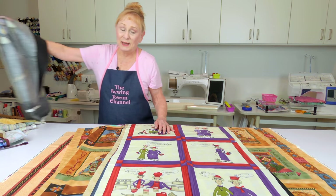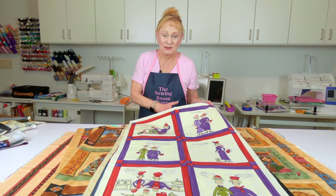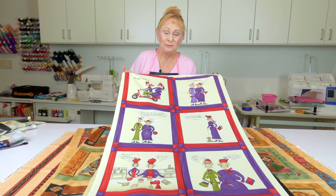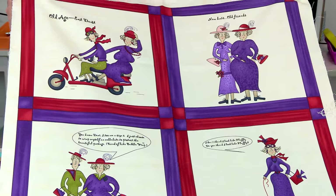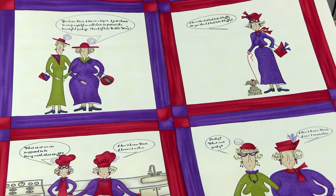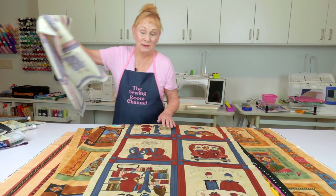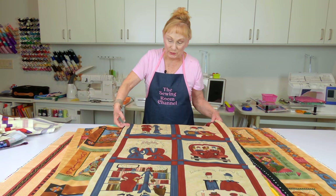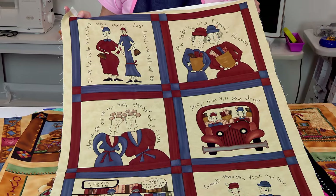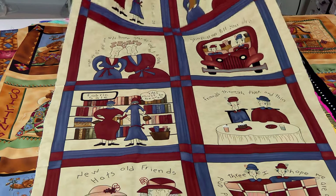Now these next two are — I think it's the same fabric but just a different color. It was really cute at the time when I bought it; I probably wouldn't buy it now. But at the time I thought it was really cute. It's friends together doing different activities. And here's another one that's very similar, just in different colors. These are really cute — something you could make for close friends; they'd probably get a big kick out of it.